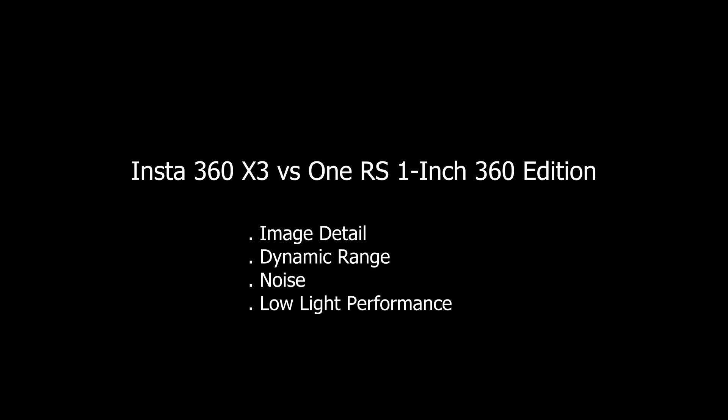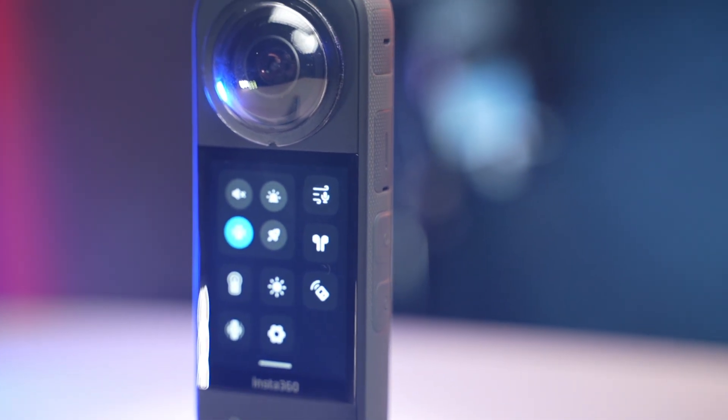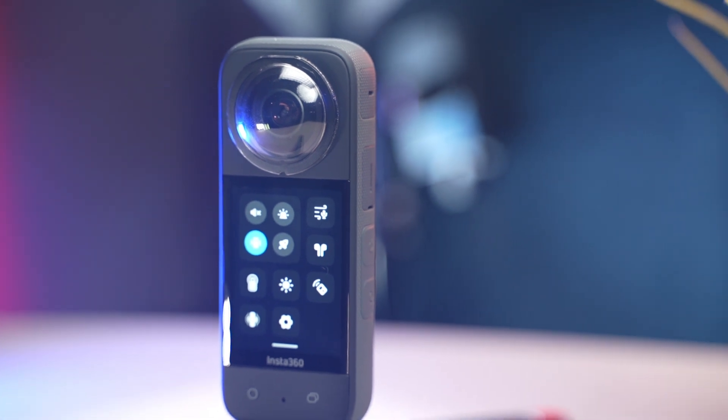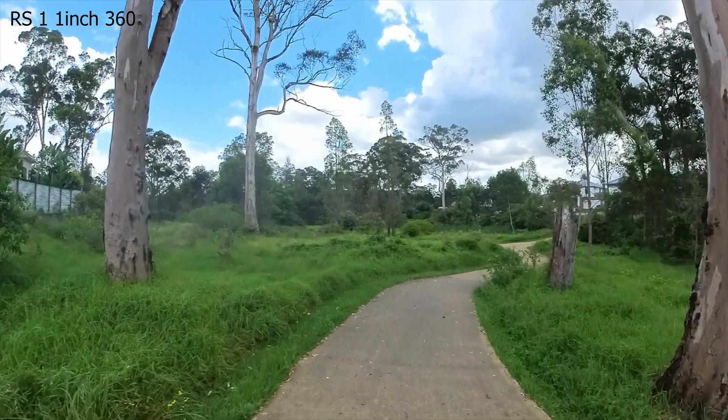Hi guys, just a quick comparison video between the Insta360 X3 and the Insta360 One RS One Inch 360 Edition. The X3 launched on the 8th of September 2022, and the RS launched a couple of months earlier on the 28th of June 2022.